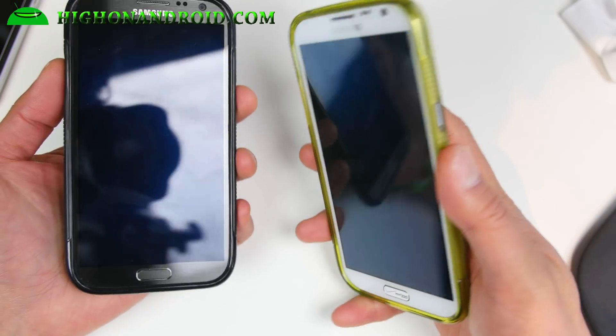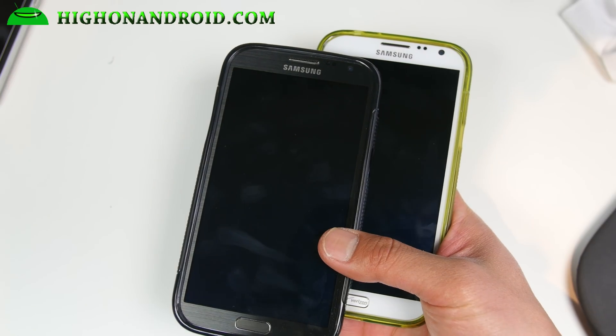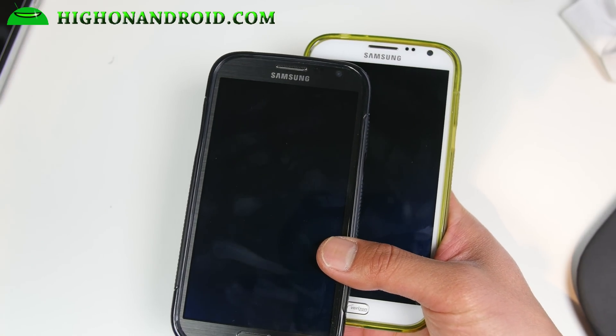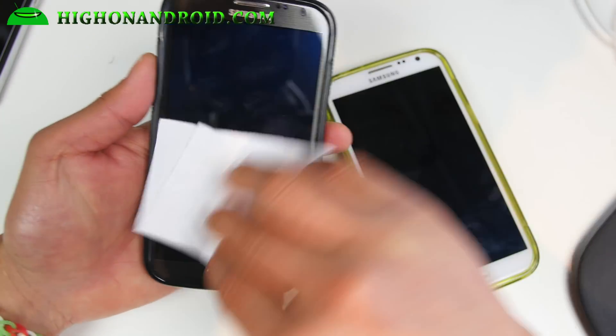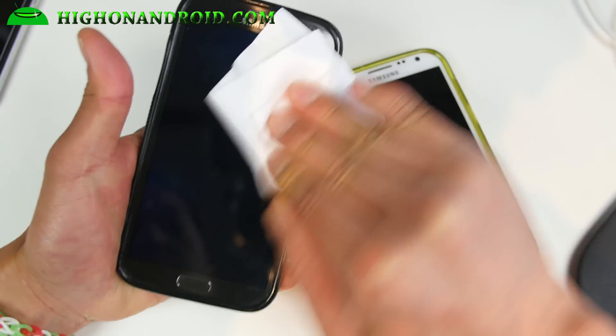It is actually available for AT&T, T-Mobile, Sprint, Verizon, and also the GTN 7105. If you have a GTN 7100, I just posted the Resurrection Remix ROM — do check that out. You'll be able to enjoy the latest Android 5.1 for that phone.